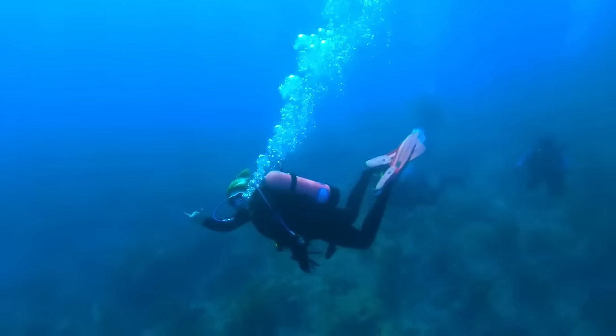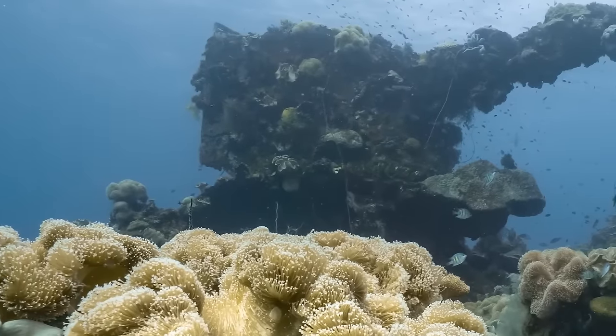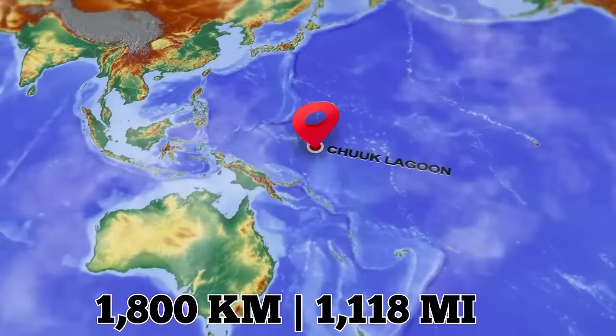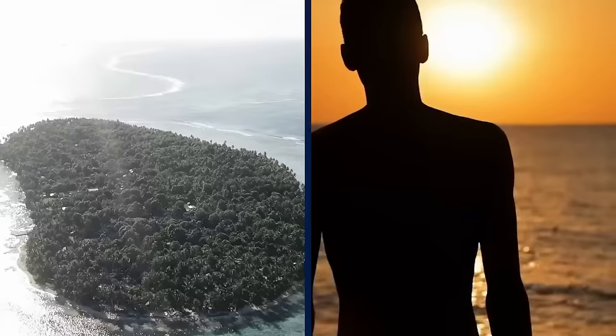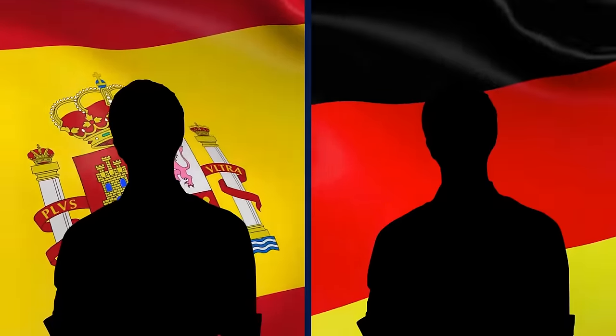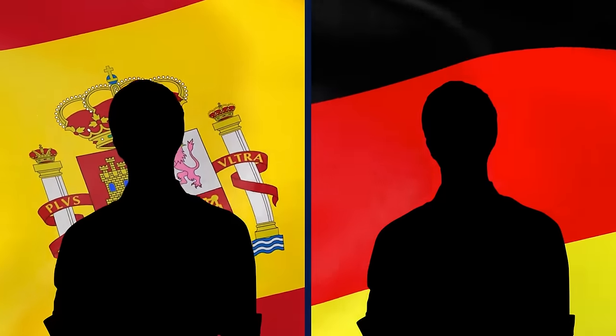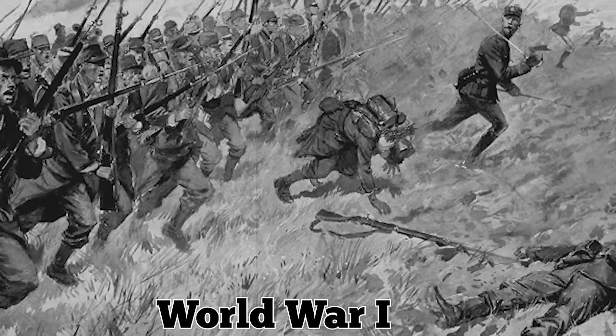Chuuk Lagoon is now regarded as one of the best wreck diving locations in the world. Formerly known as Truk Atoll, it is located 1,800 kilometers from the mainland and consists of a barrier reef encircling a natural harbor. The nearby Chuuk Islands had been inhabited since the 14th century AD, but were claimed by the Spanish Empire, the German Empire, and finally the Empire of Japan in 1914, when it took the lagoon from Germany during World War I.